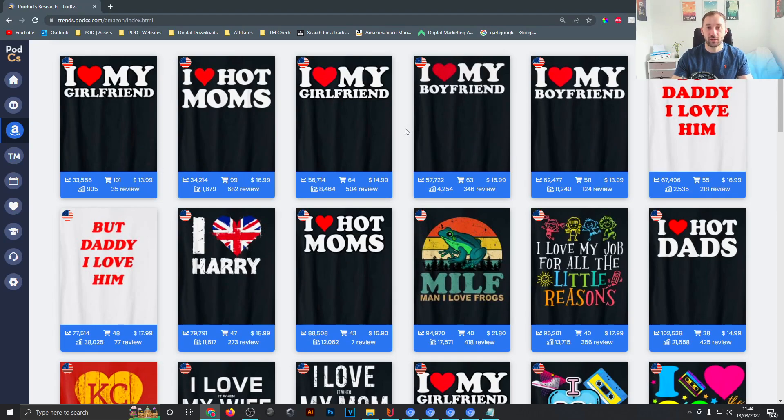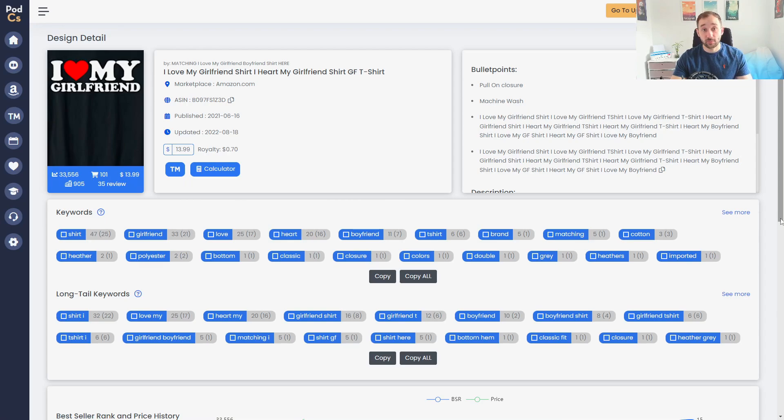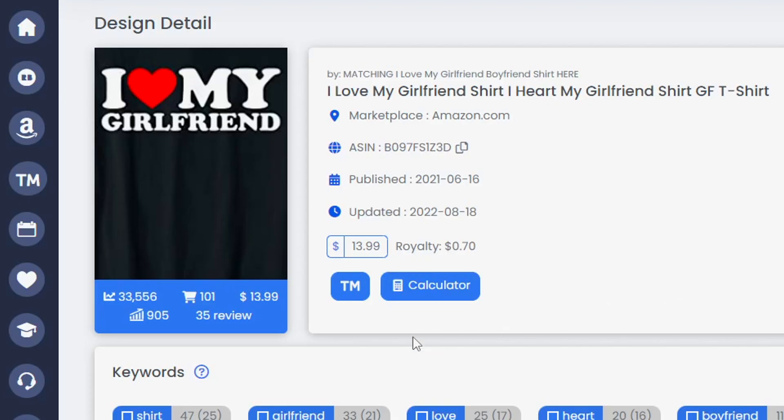Generally it's family related, but scrolling down we've also got iLOVE motorboating and iLOVE gaga. You could put vehicles in there too — it's generally a very scalable, simple text-based design. The best seller within this niche is iLOVE my girlfriend with a 33,000 BSR, and PODCS estimates about 100 sales over the last 24 hours.